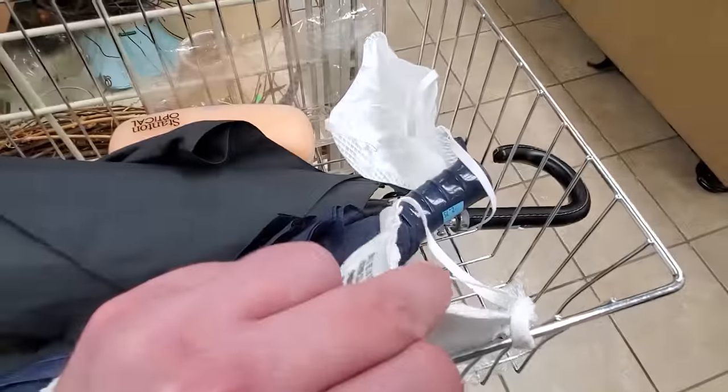Here's a sign of the times: got N95s just loosely discarded in a basket. It wouldn't have been that long ago these would have sold immediately, even without the packaging.